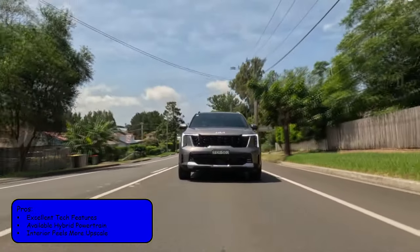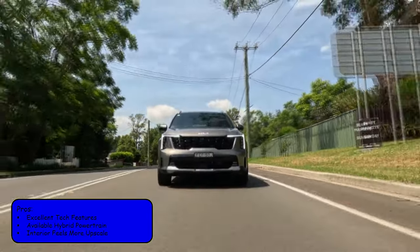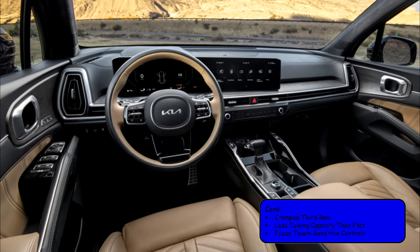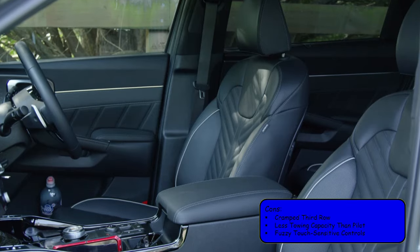The Sorento's pros include excellent tech features, an available hybrid powertrain, and an interior that feels more upscale. Its cons include cramped third-row seating, less towing capacity than the Pilot, and fuzzy touch-sensitive controls.